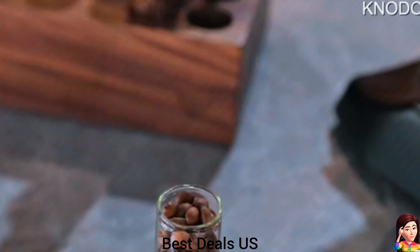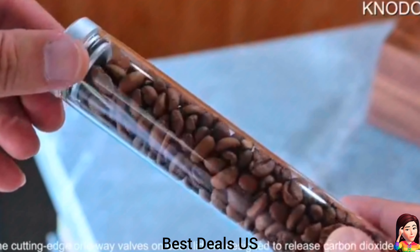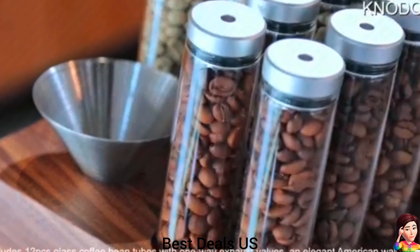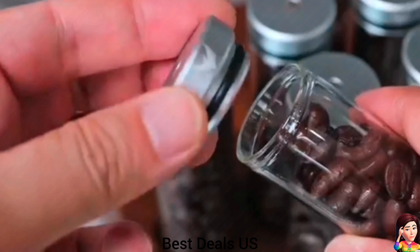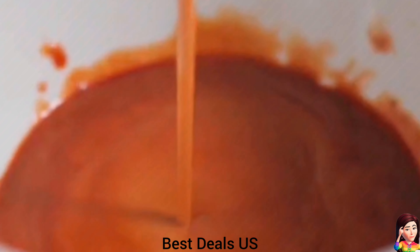4. Coffee bean storage tubes. Made of high-quality borosilicate glass. Each glass canister can hold up to 18 gram, 20 gram or 22 gram, depending on the roasting level of the beans, and comes with a beautifully crafted stand made from premium American walnut. The stand not only provides a secure and stylish display for the glass tubes. Product link is given in the fourth link.